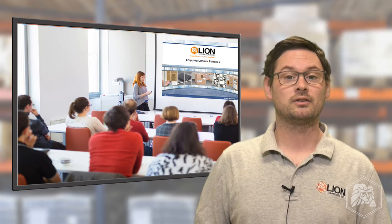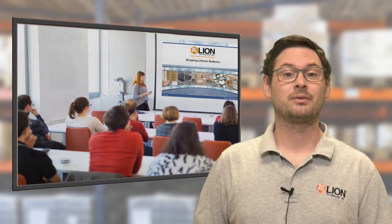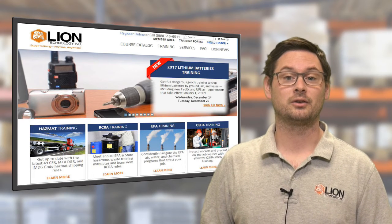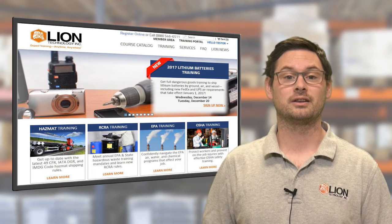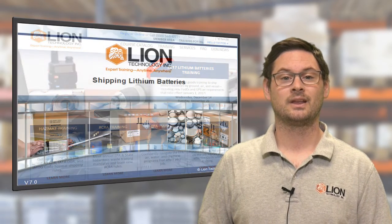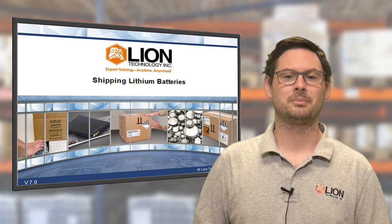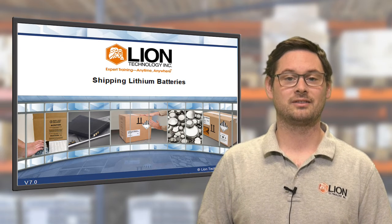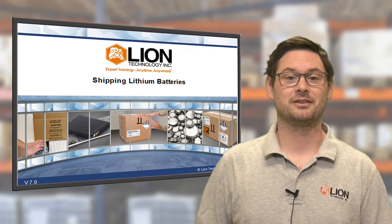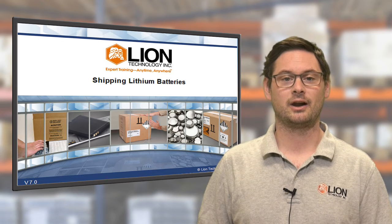If you want to hear this news straight from the source, check out the links in the video description. If you need training on how to ship batteries under the full IATA Dangerous Goods Regulations, you'll find help at Lion.com. The interactive Shipping Lithium Batteries online course can be accessed 24/7 and covers all the rules for shipping lithium batteries of any size by ground, air, or vessel.